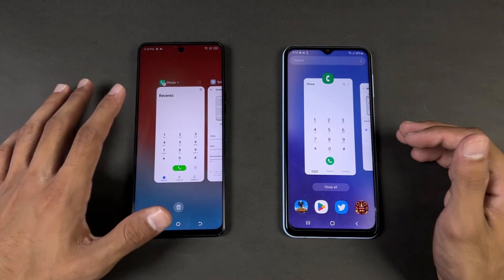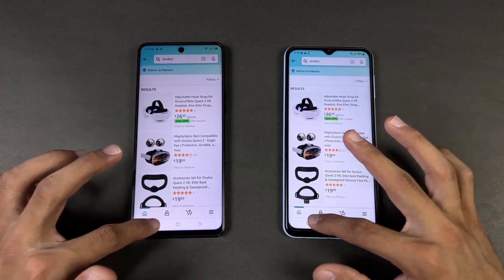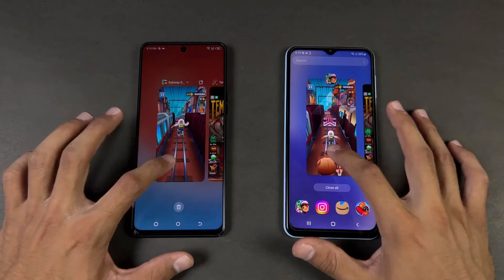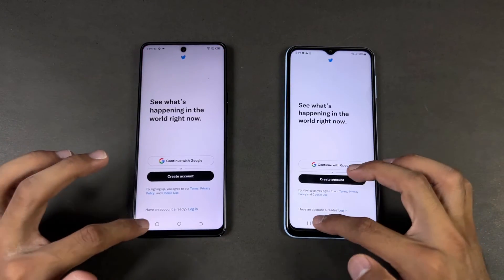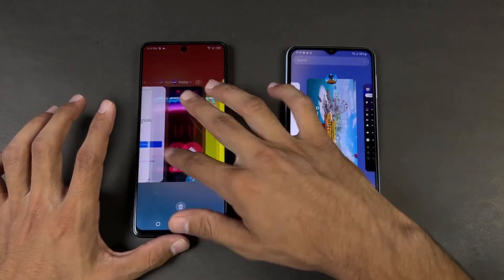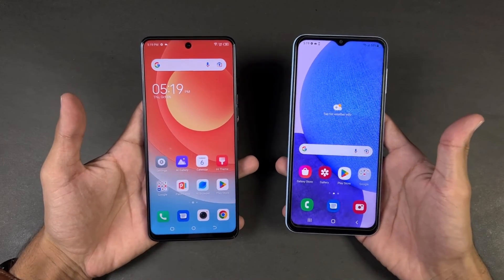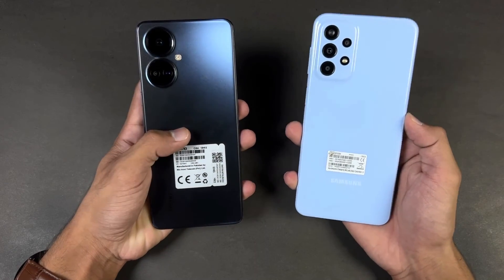Now let's check RAM management — the Tecno has 8GB of RAM versus 6GB on the Samsung. Going back through all the apps: phone dialer, settings, Amazon Shopping, Candy Crush, Instagram, Pinout — refresh on the Samsung — Snapchat, Spotify, Subwoofer — no refresh on the Tecno — Tempur N2 — no refresh — Twitter, PUBG Mobile — no refresh on the Tecno — Zedge — refresh on the Samsung — and back to the internet browser. The Tecno Camon 19 Pro is performing faster than the Galaxy A23 in almost every application, and the Tecno is excellent at RAM management while the Samsung has a lot of refreshes.